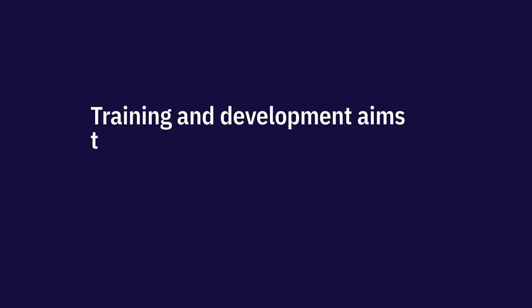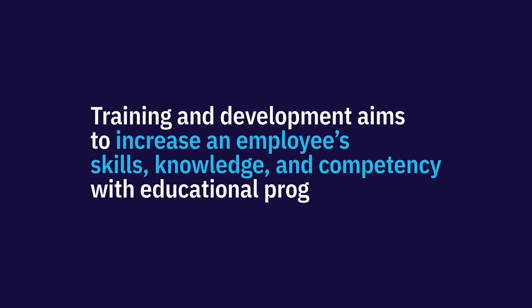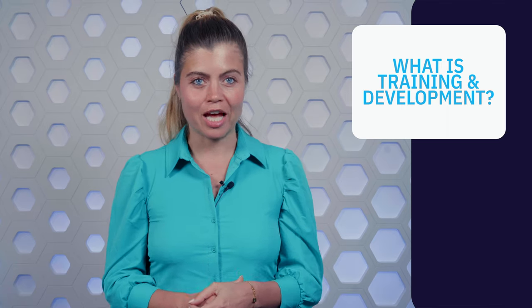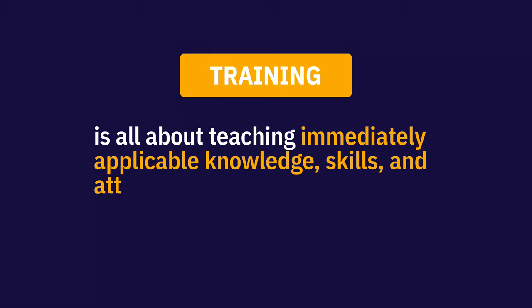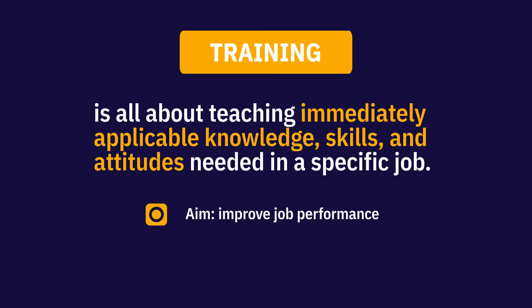Training and development aims to increase an employee's skills, knowledge, and competency with educational programs. This can lead to better performance at work. Training and development are often used interchangeably, but there are subtle differences. Training is all about teaching immediately applicable knowledge, skills, and attitudes needed in a specific job. The aim here is to improve job performance.